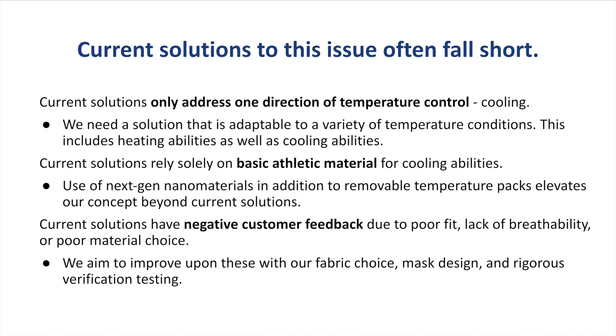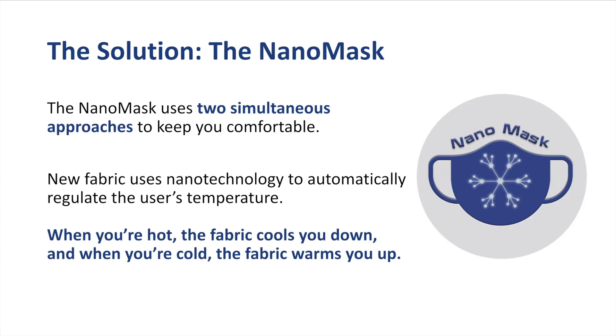We aim to improve upon these with our fabric choice, the design of our mask, and rigorous verification testing. The NanoMask uses two simultaneous approaches to keep you comfortable. The new fabric uses nano technology to automatically regulate the user's temperature — so when you're hot, the fabric cools you down, and when you're cold, the fabric will warm you up.